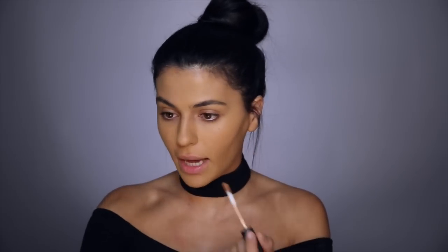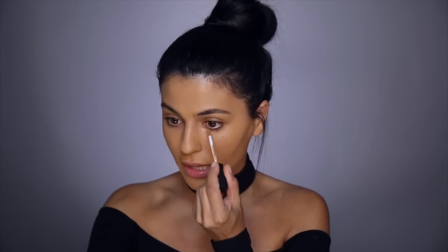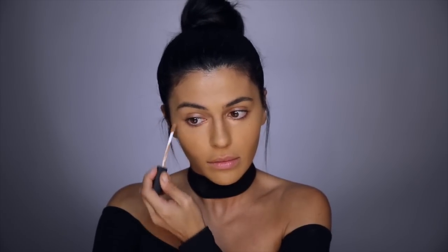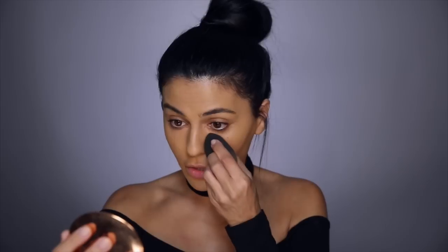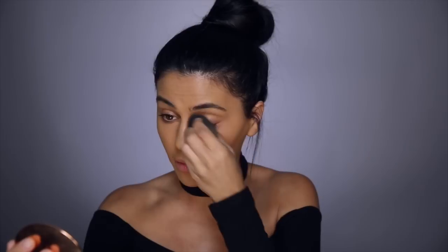First I'm going to take chestnut and put it under my eyes just where I get a little bit of darkness. You can see it has a really nice apricot tone — that peachy, kind of orangey shade is going to cancel out any darkness, so you can use it to color correct. A little bit at the outer corners, and then taking my beauty blender I'm going to blend it all out and really get into that inner corner where I get a little darkness.